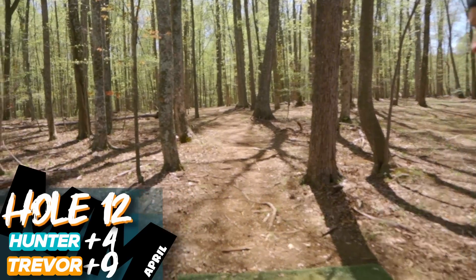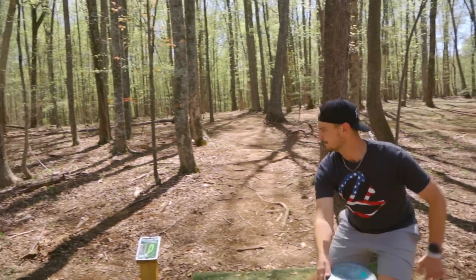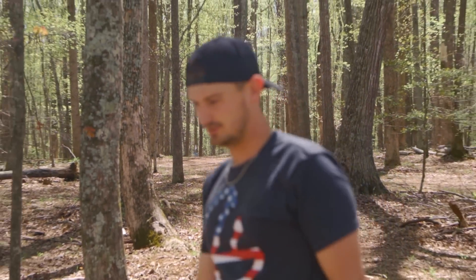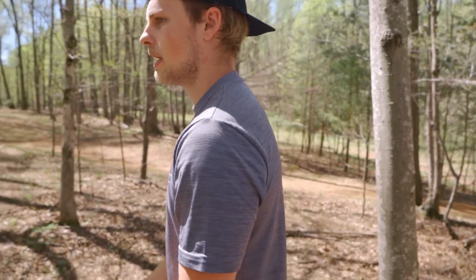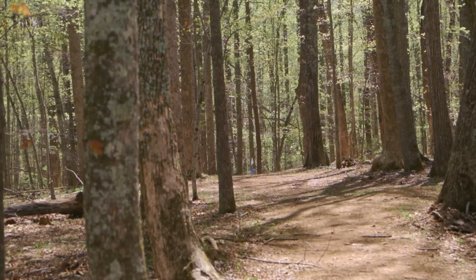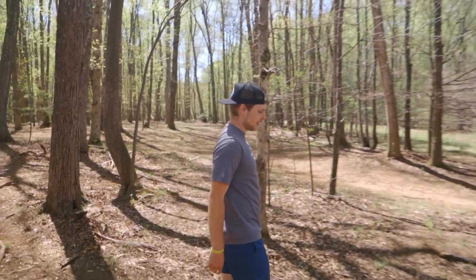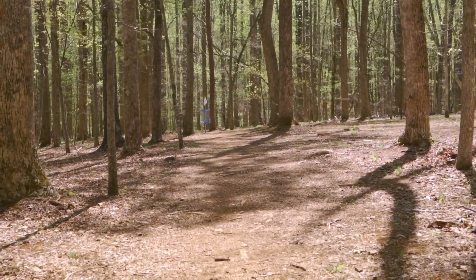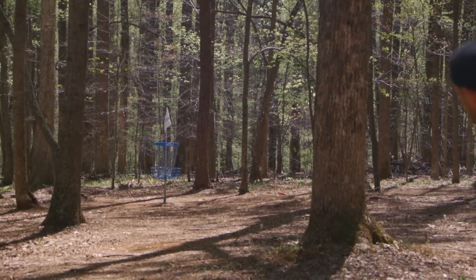302 foot par 3, tunnel shot — very tough shot here. People's buzz. Threw it well, just pulled it a little bit. Really flippy rock — I'm just trying to throw on a ton of hyzer because it seems like the only way I feel like I could hit this gap. Oh, I did it. That was a great shot Trevor — if I first ever hit that gap. Oh, inside.